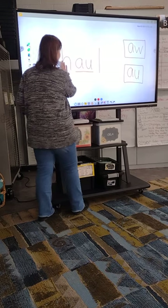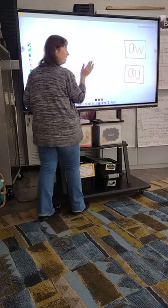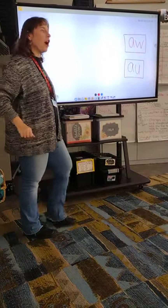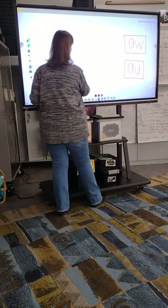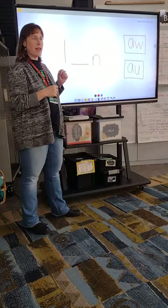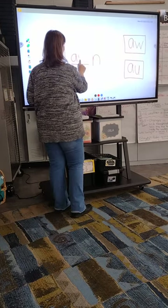How about the word 'lawn' — like I'm going to mow my lawn? We have an 'aw' sound and an N. A student suggests A-W. That's the one! A-W-N gives us 'lawn.' A student notices the pattern, asking if the words are alternating between A-W and A-U spellings — now I have to try to trick you!